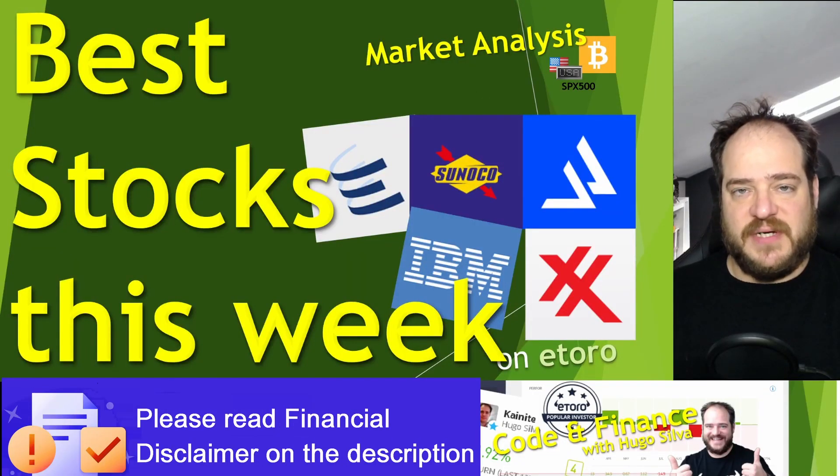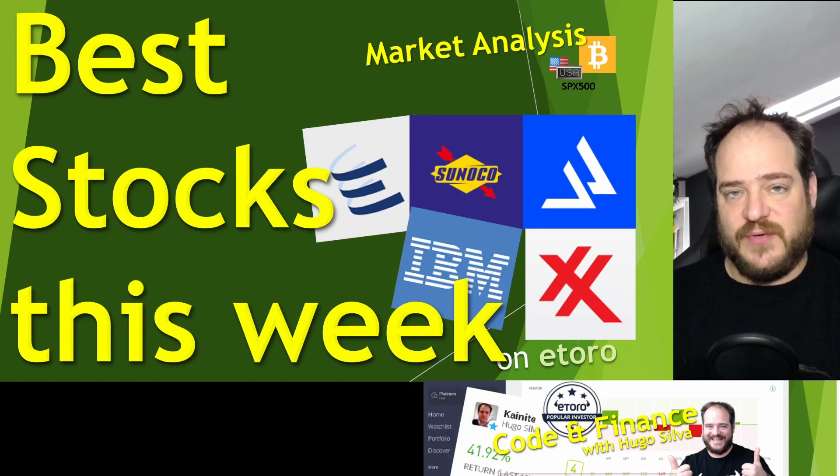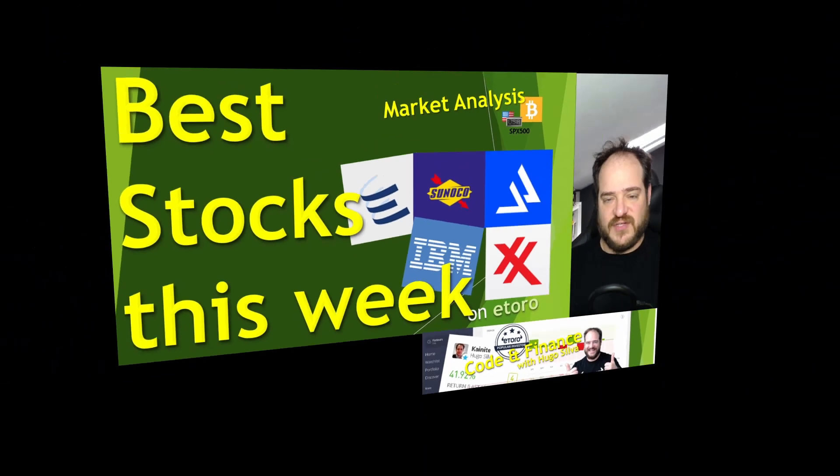Before I start, please don't forget to hit the subscribe button and the like — that will help me with the YouTube algorithm. I want to reach 1,000 subscribers and it's been quite hard to reach that value, so please subscribe to the channel, that will help me a lot. Now let's have a look into these five stocks.